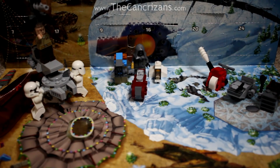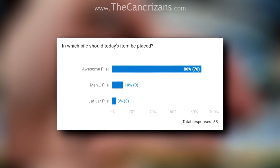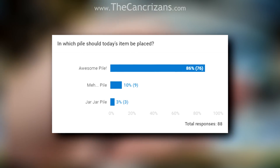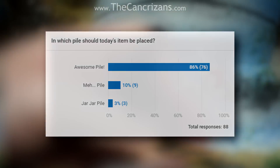Yesterday we received Director Krennic's Imperial Shuttle, which you guys voted for in the awesome pile. And I have to agree, it is one of the better mini-ships we have received.